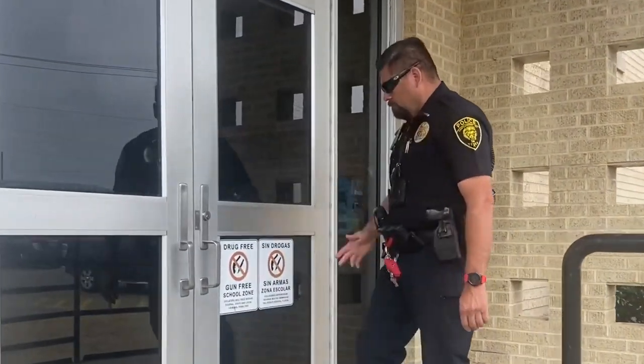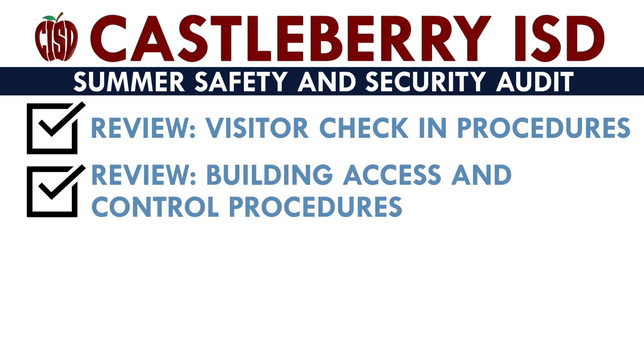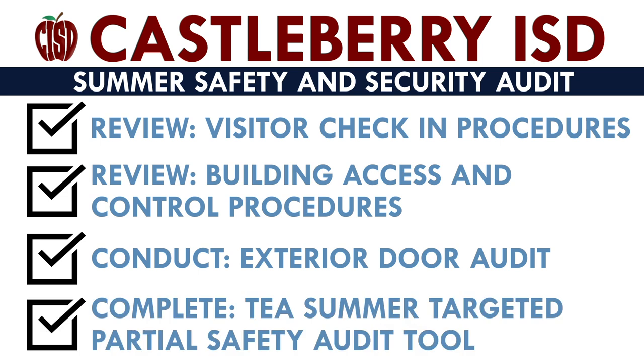The audit included reviewing visitor check-in procedures, reviewing building access and control procedures, conducting an exterior door audit, and completing a summer targeted partial safety audit tool provided by the TEA.